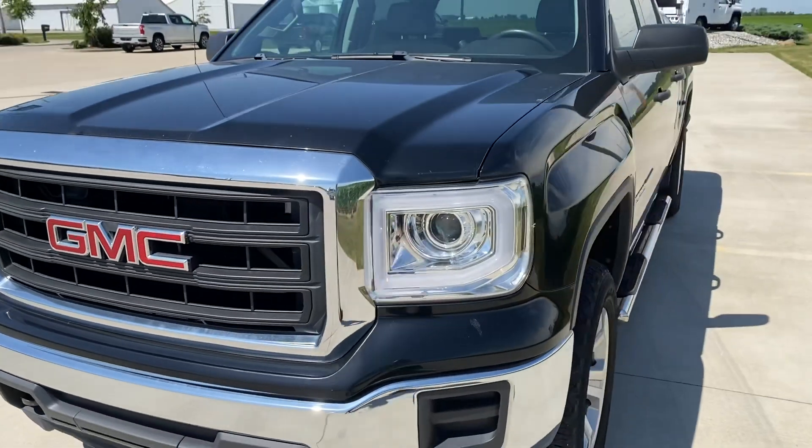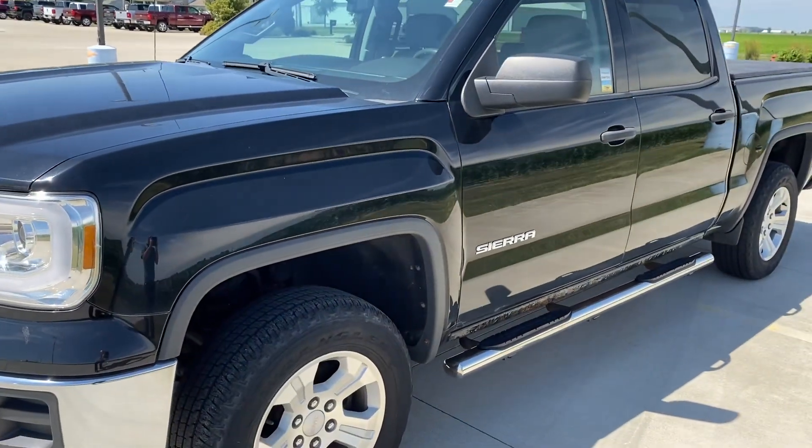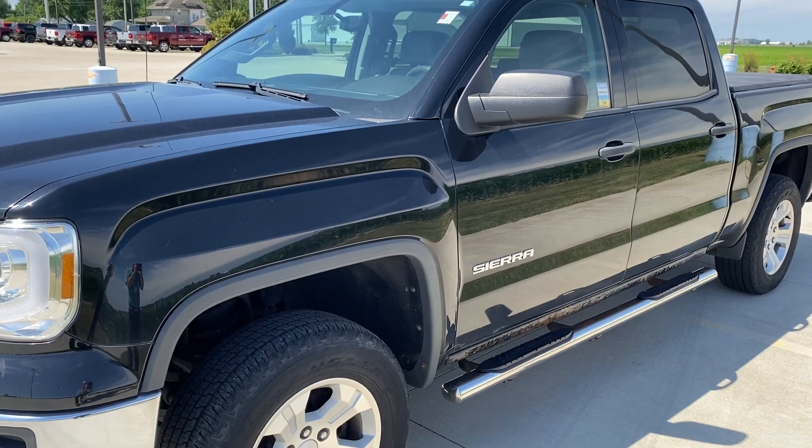Once again, it's a 2014 Sierra base, four-wheel drive crew cab. Thank you.